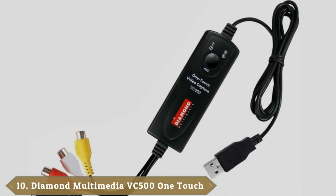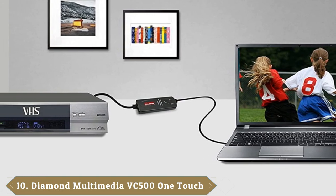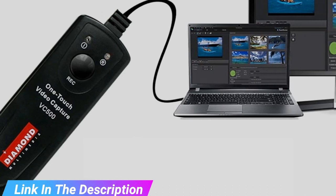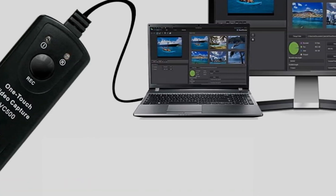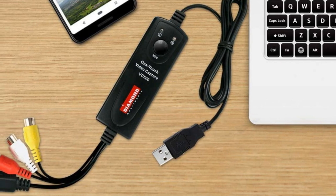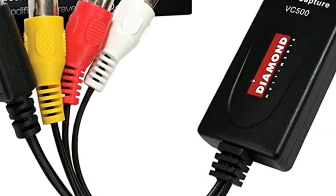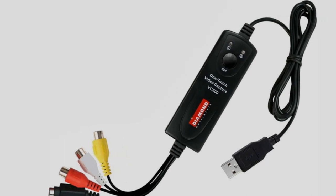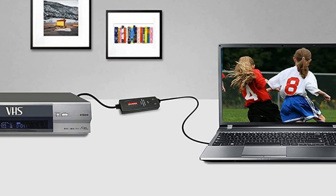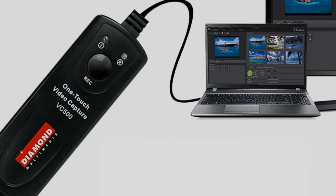Finally, the number 10 position is dominated by the Diamond VC500 USB 2.0 VHS-to-DVD. Most editing software that comes with VHS-to-DVD converters is quite limited. The AVerMedia EZ Maker 7 at number 4 on our list is one exception, and here's another. The Diamond VC500 comes with a free copy of CyberLink's PowerDirector. This consumer-level video editing software is a standalone paid-for product in its own right, and although this is an older version released in 2013, it's still decent. The device itself isn't anything particularly special, but it does the job, sells for an affordable price, and offers S-Video input as well as RCA. Note, though, there are separate Windows and Apple versions, so you need to check you are buying the right version for your computer.